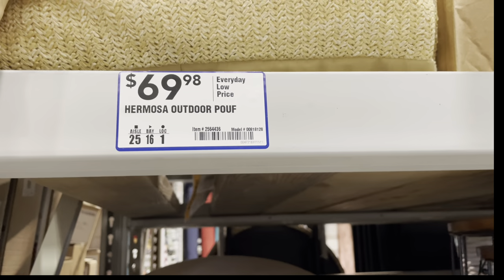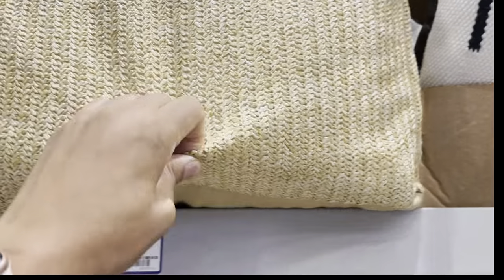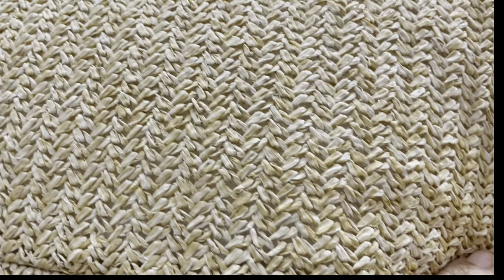Hello everyone, welcome to Beauty in the Garden! I'm T. Today's video we are shopping at Lowe's. I came to Lowe's to see if I could find some design elements for the front porch and the patio.